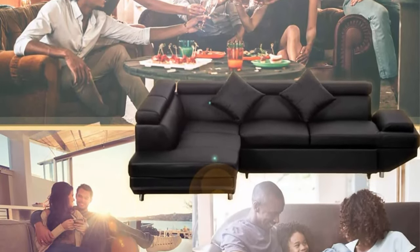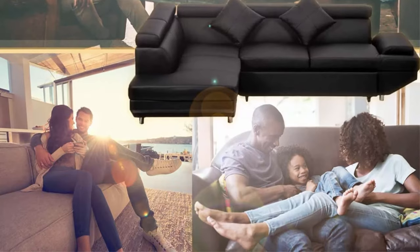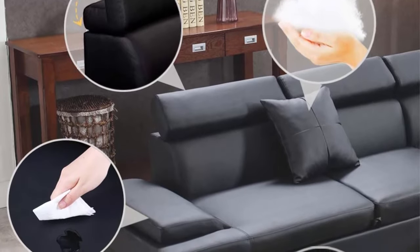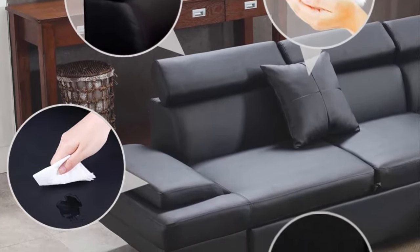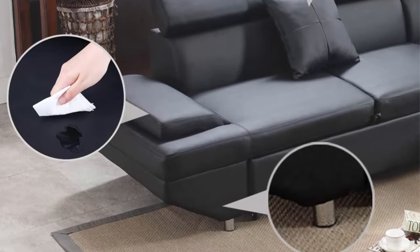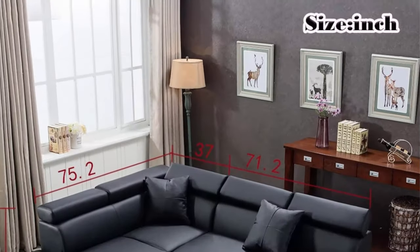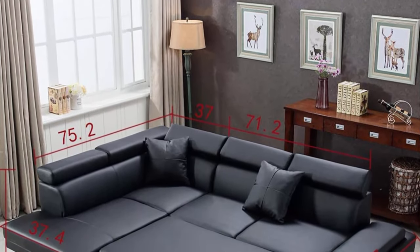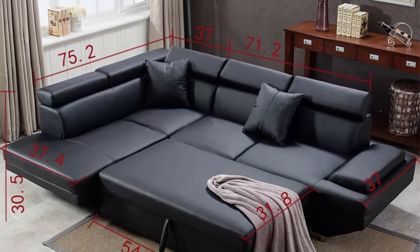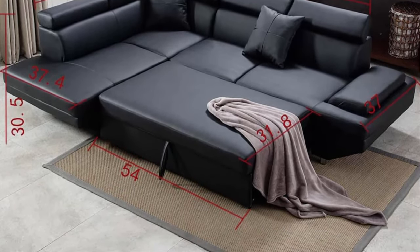The sofa can change to a bedroom — it only takes about 3 steps. The corner sofa will become a sectional sofa bed and you will sleep till dawn. With the longer chaise at about 75.2 inches, this corner sofa gives you more time to sleep or watch TV on the living room couch.